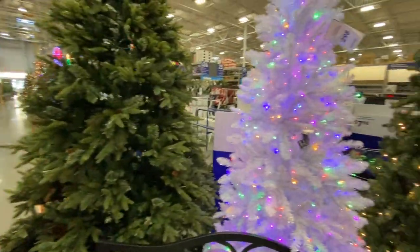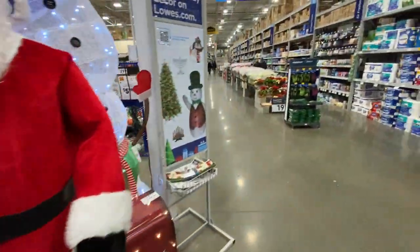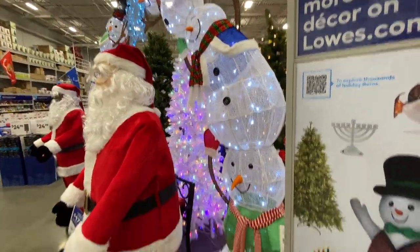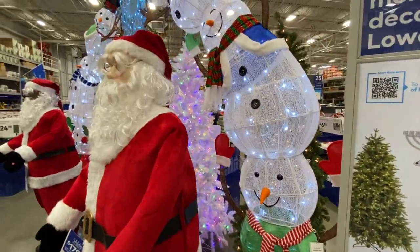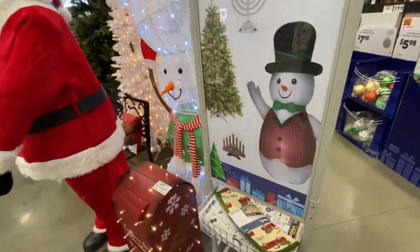I don't see a price on this one, but this is $300. And then over here, that's a really cool Frosty the Snowman Arch — $600. I think that's well worth it. Very pretty.